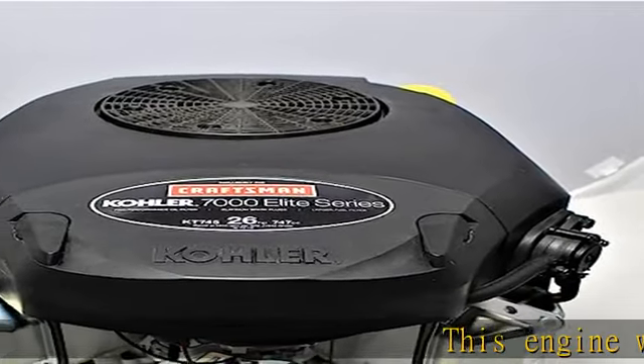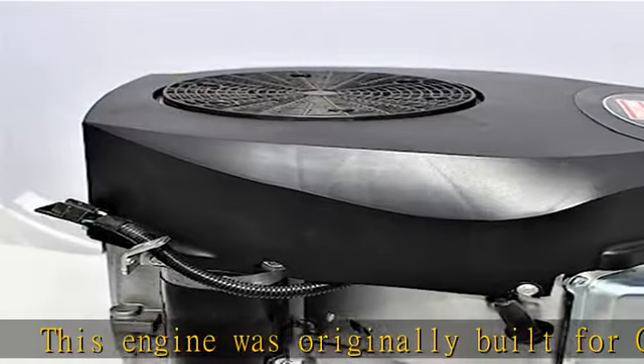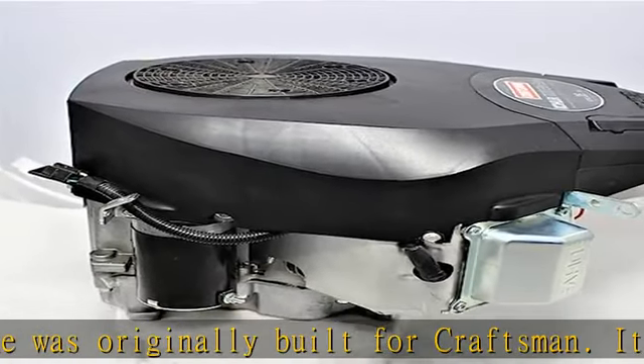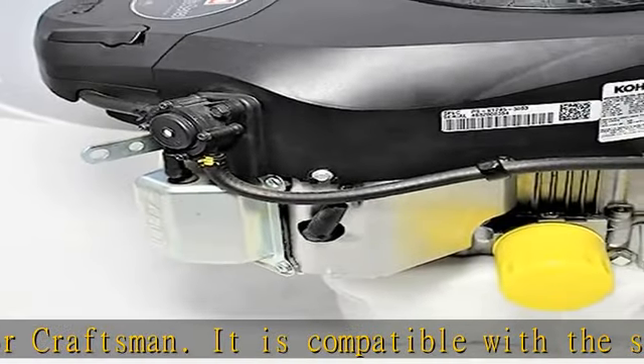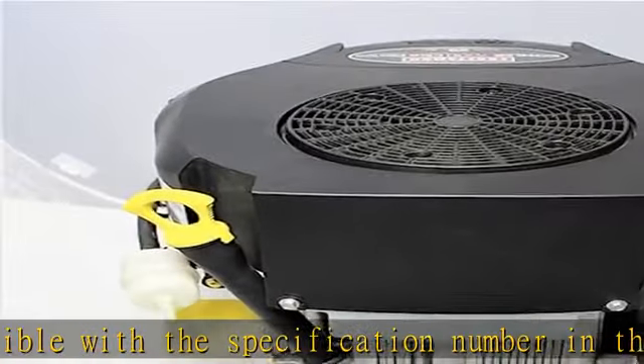This engine was originally built for craftsmen. It is compatible with the specification number in this listing, engineered and assembled in the United States. The PRO performance filtration package increases air, oil, and fuel filter capacity for extra protection.